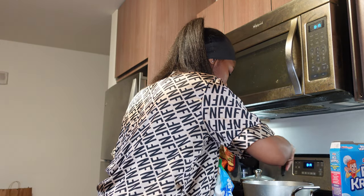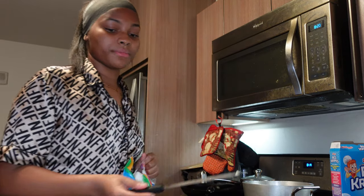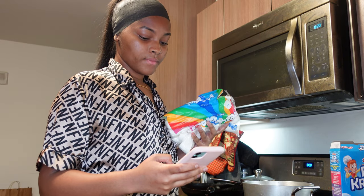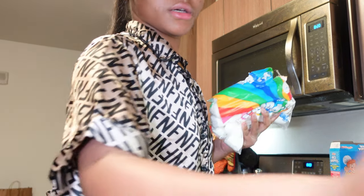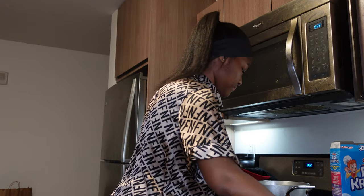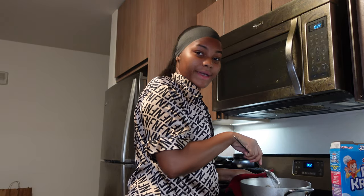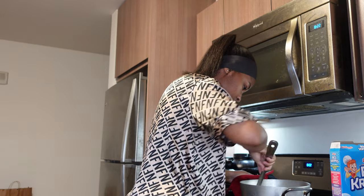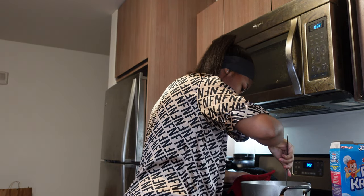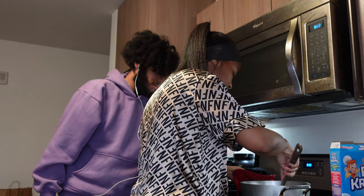While the butter is melting, we're going to let it completely melt and then add in our marshmallows. It's taking a long time to melt but I'd rather it take a long time than burn it.